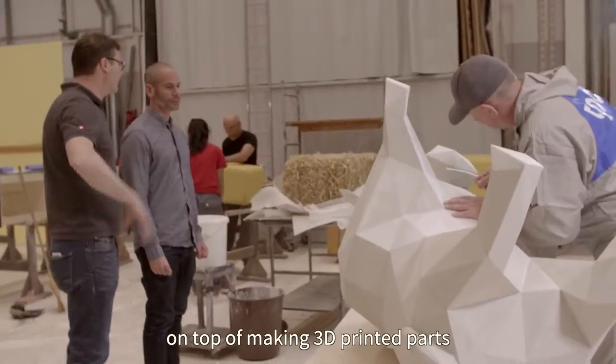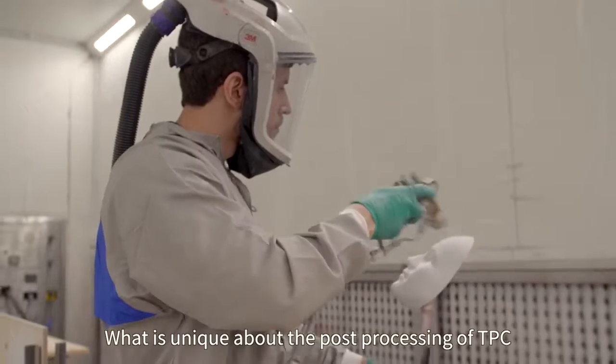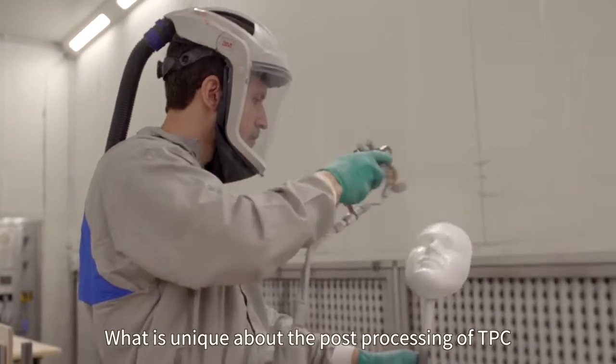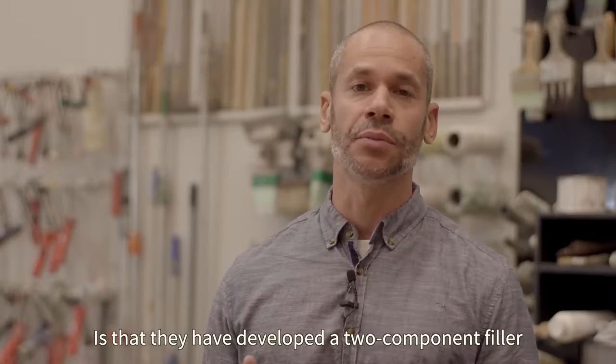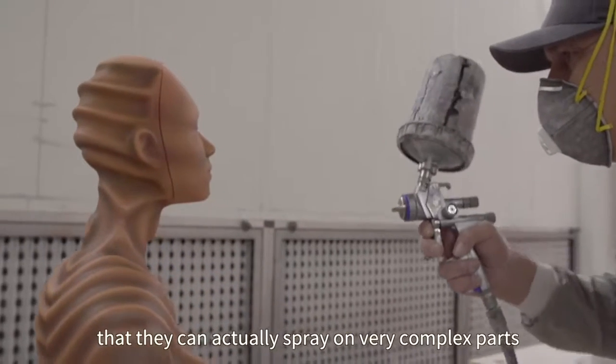On top of making 3D printed parts, TPC is also specializing in high-end finish. What is unique about the post-processing at TPC is that they have developed a two-component filler that they can actually spray on very complex parts.